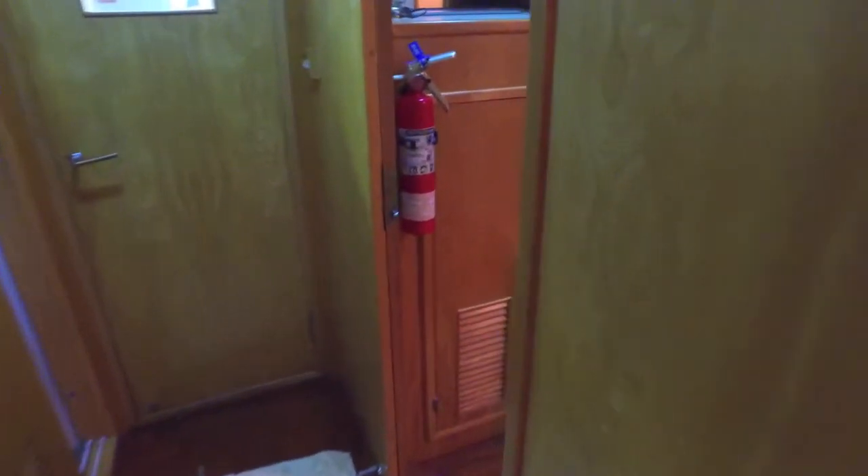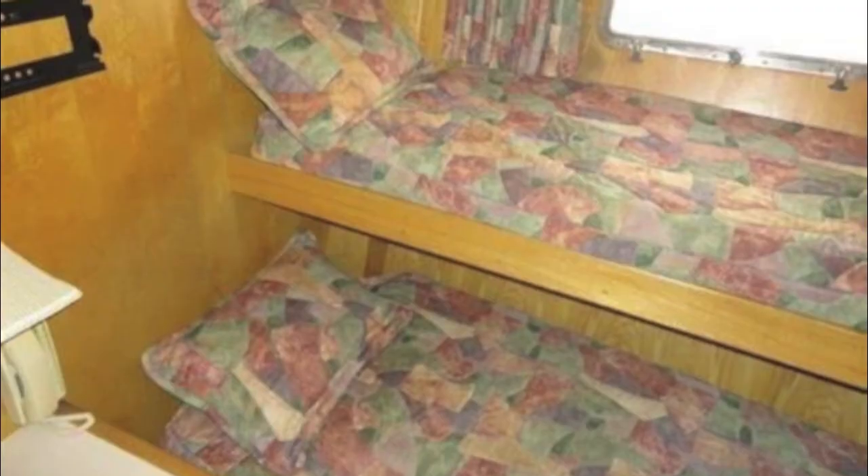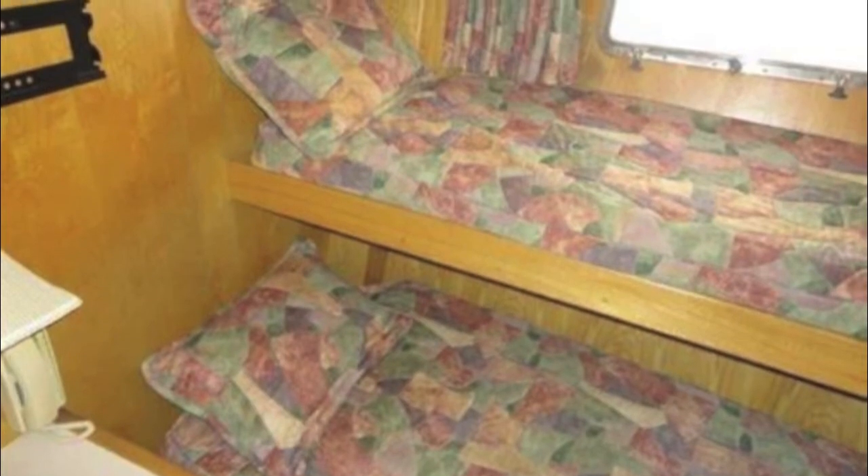Swinging back, we're walking aft towards the guest stateroom, which is to port. As you can see, it's an upper and lower, but it does have its own bathroom and shower. All of the staterooms have their own bathrooms and showers — there are three staterooms total.